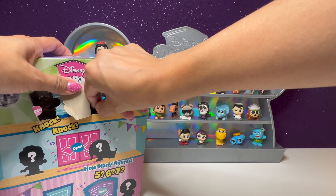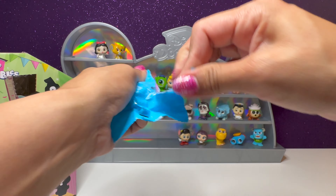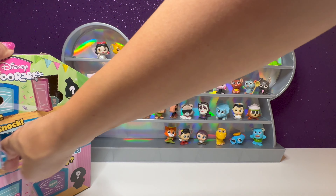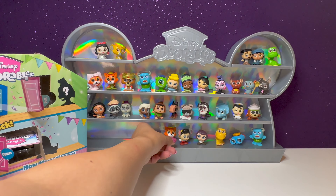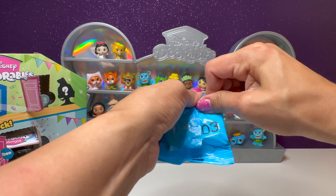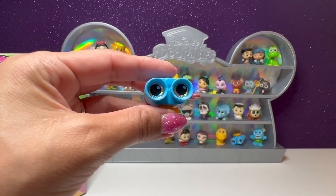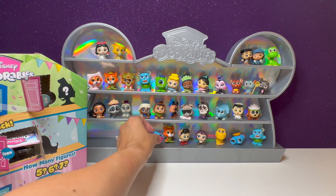We have number 66 — this is another Robin Hood duplicate. And we have number three — we got another one of the binoculars, Lenny. So we have three duplicates so far.